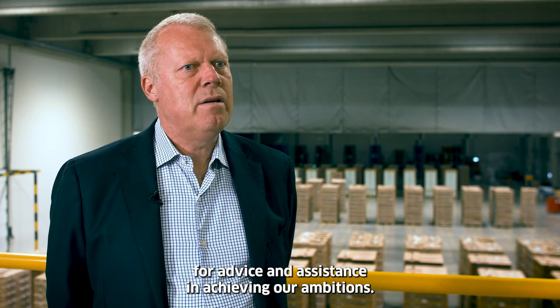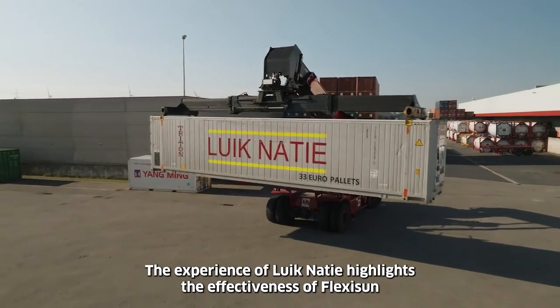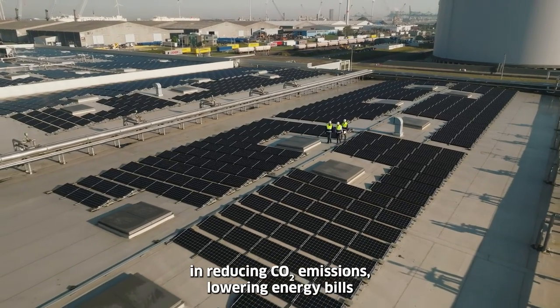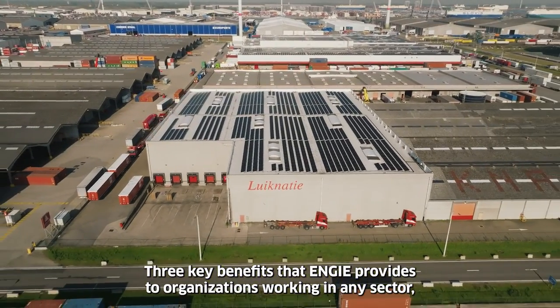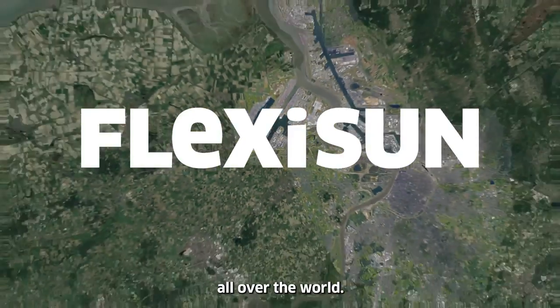The experience of Likanasi highlights the effectiveness of Flexi Sun in reducing CO2 emissions, lowering energy bills, and providing energy autonomy — three key benefits that Engie provides to organizations working in any sector, all over the world.